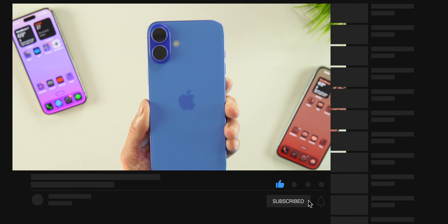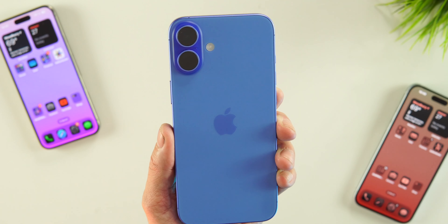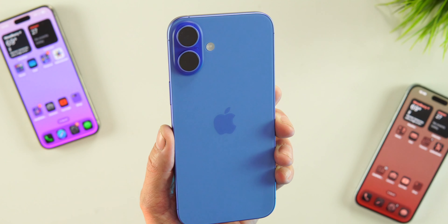If you're new to the channel, hit that like button, subscribe, and hit the notification bell to stay up to date with all the latest videos as soon as they drop. Follow me on all social media platforms — all the links are below.